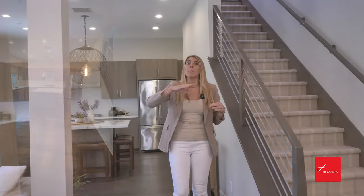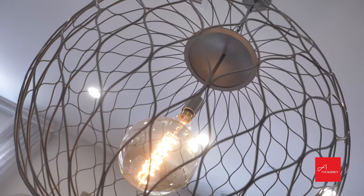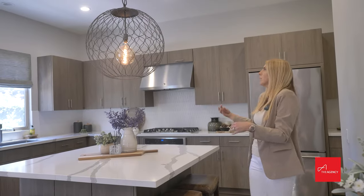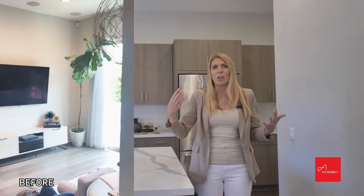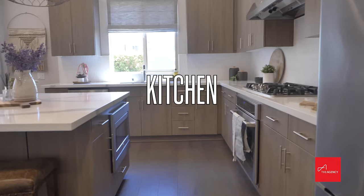Originally there was a huge pendant light right here. Because I've got a keen eye for style and for how buyers actually see a house, one of the biggest things I wanted to do was get rid of this light that didn't make sense, and we put it right here where there wasn't a chandelier or pendant light before. Now this space looks very homey and very cool. Before, it wasn't even centered in the room and it kind of blocked your view to your TV.